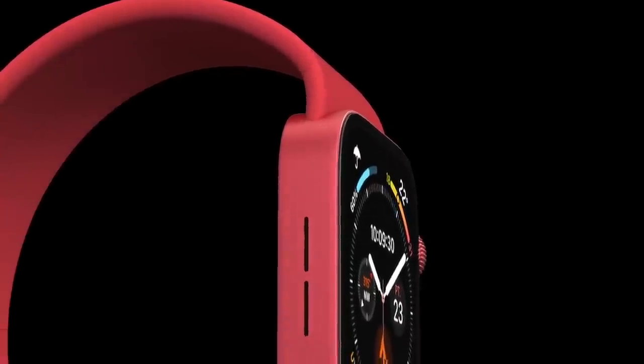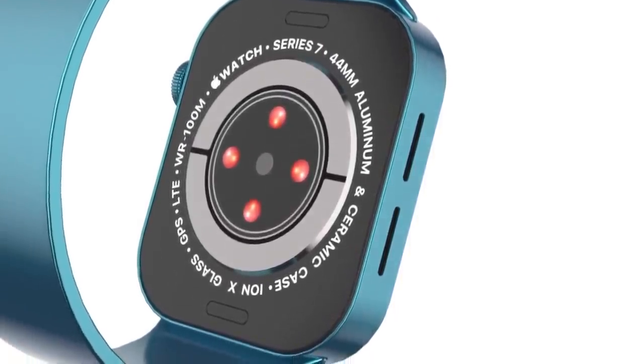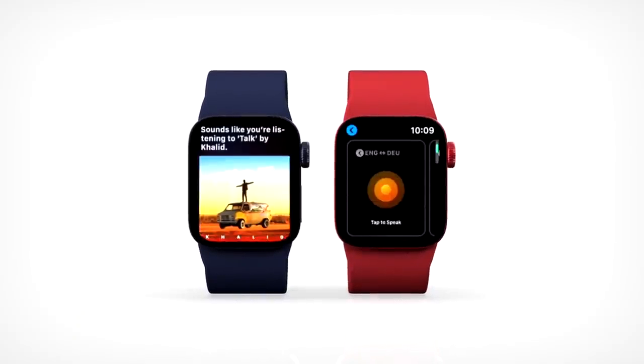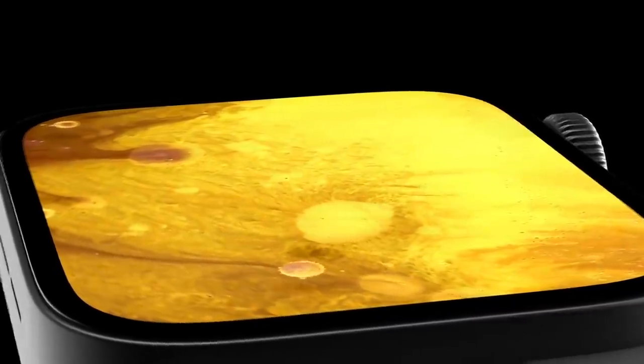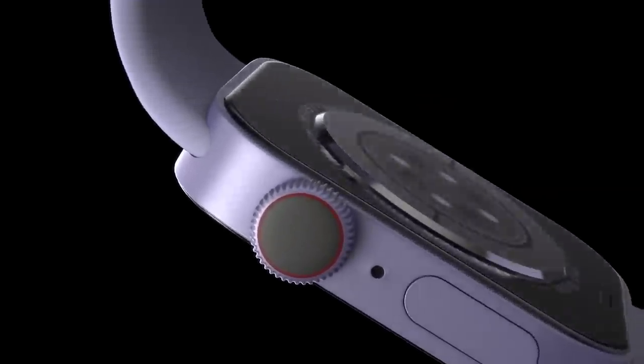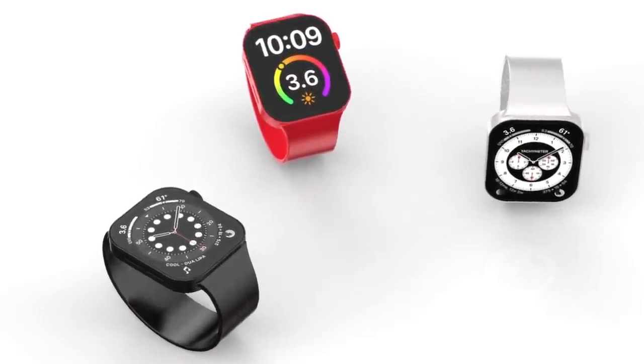Next is the release date. In past years Apple has announced the Apple Watch alongside the iPhone, with both devices available for purchase around the same time. In 2020 that changed — the Apple Watch released in September ahead of the iPhone 12, which came out in October and November. Given the success of Apple's virtual events last year, it's likely Apple will separate them again. The Apple Watch 6 came out September 18th, the Watch 5 on September 20th, and the Watch 4 on September 21st — all Fridays. So the Series 7 will most likely land on September 17th or possibly September 24th, 2021.